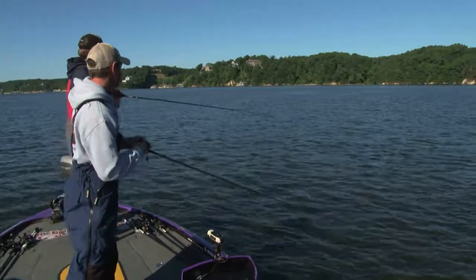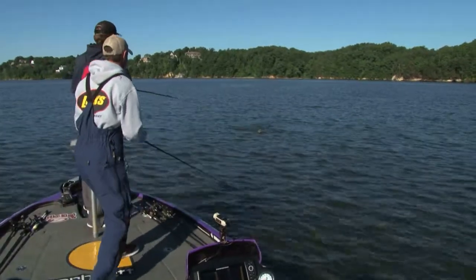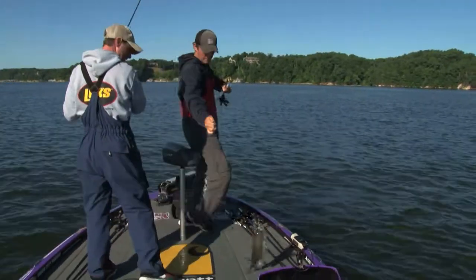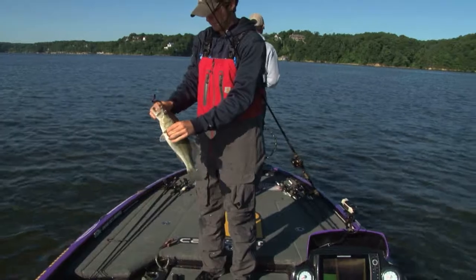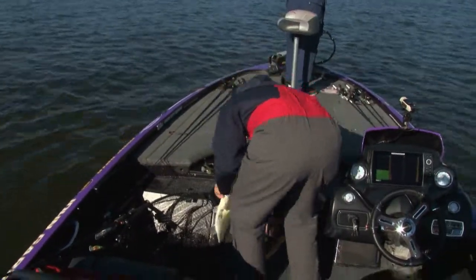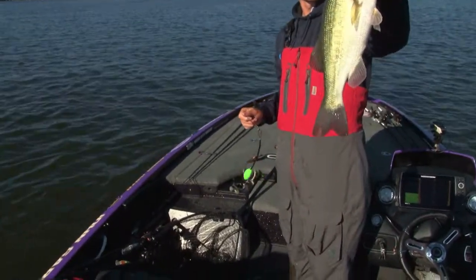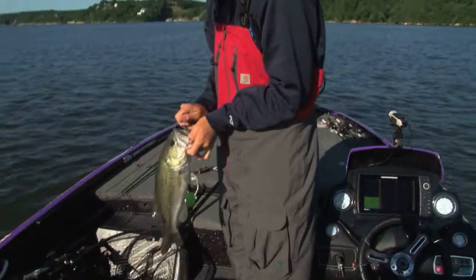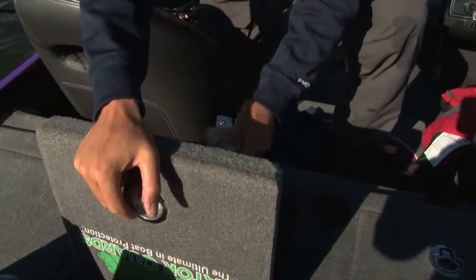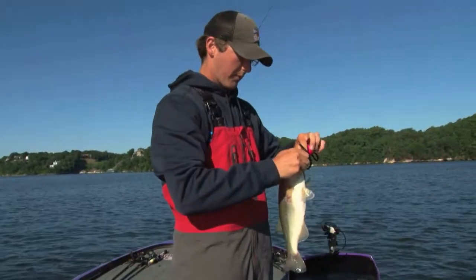It feels good, but I don't know if it is. I got them! Let's get rid of pink. Let's get one more fish — call out one more fish. Not a big cull, but probably a half pound, quarter pound cull.